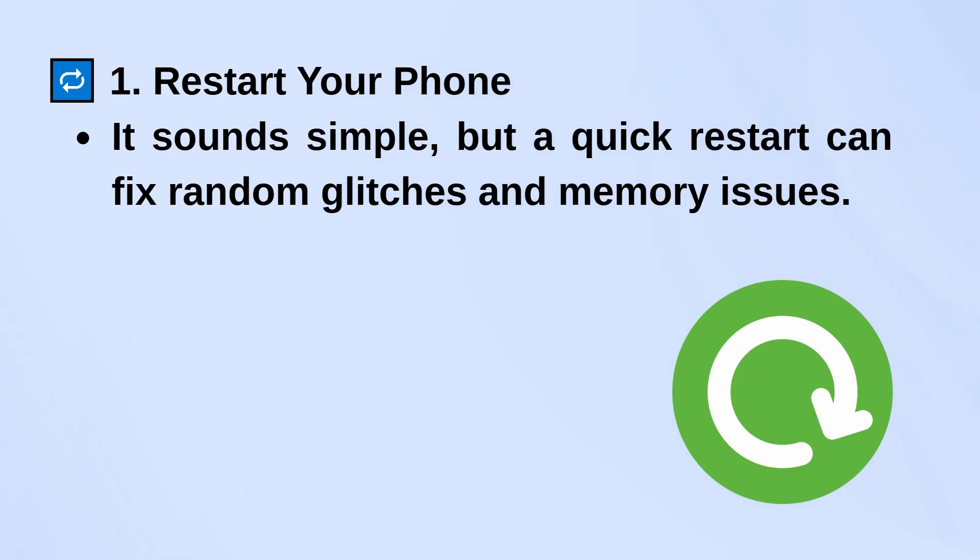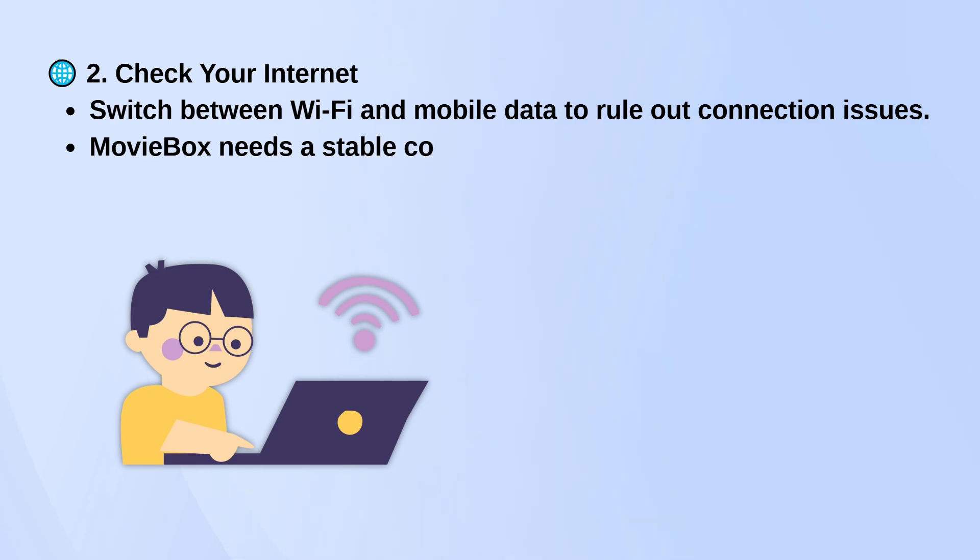Next, check your internet. Try switching between Wi-Fi and mobile data just to rule out a bad connection. MovieBox needs a stable internet signal to work properly.